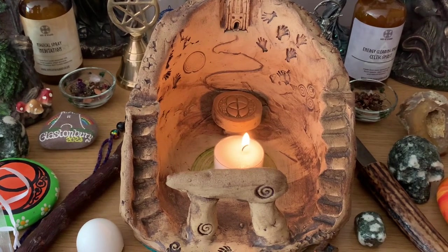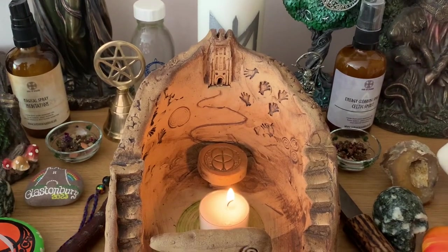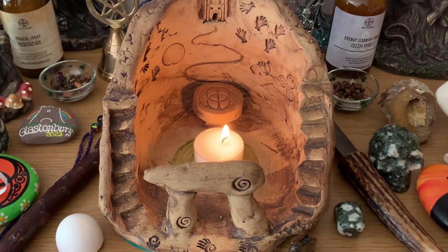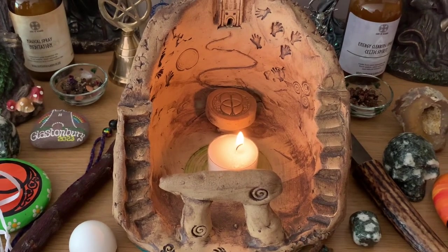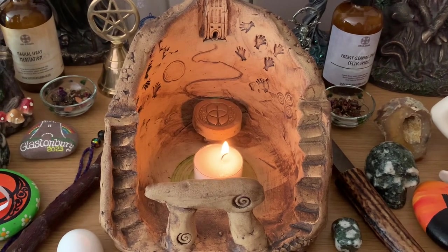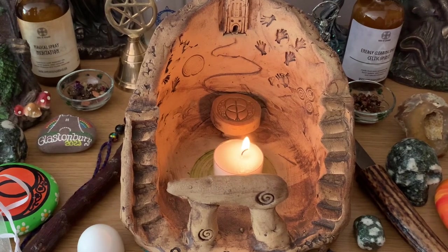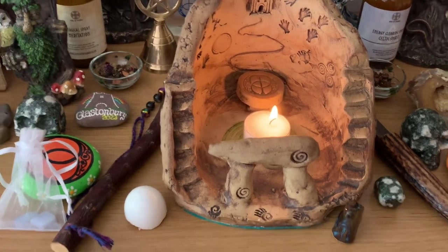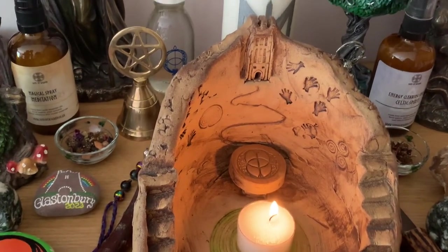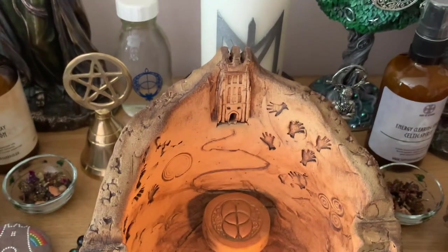You can find her on Instagram. She calls these ancestral temples — they're handmade. She does make other things as well, and I'm sure a lot of you have probably seen a lot of the Wynne Abbott pottery. I wanted this to be like a Glastonbury one, and she's done that.